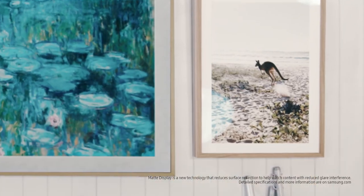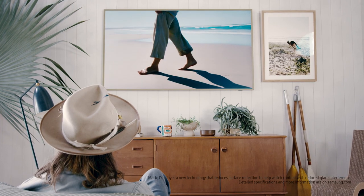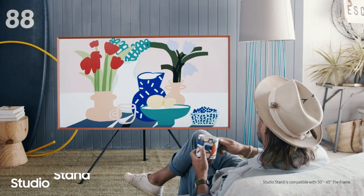The matte display lets you enjoy all types of content the way it's meant to be, without any interference from light or reflections. And for art lovers who just want to enjoy their artworks all day, the matte display makes it easy on the eyes.